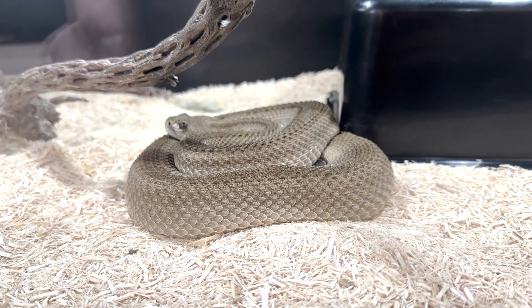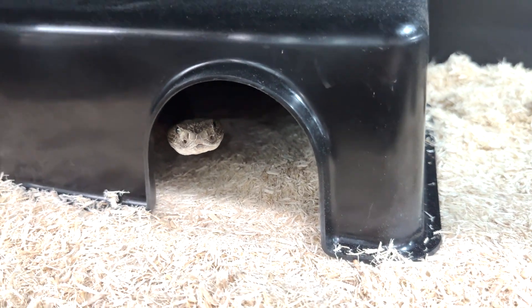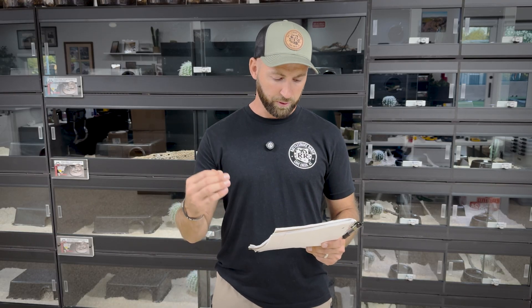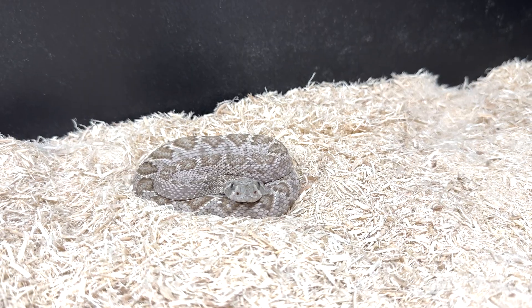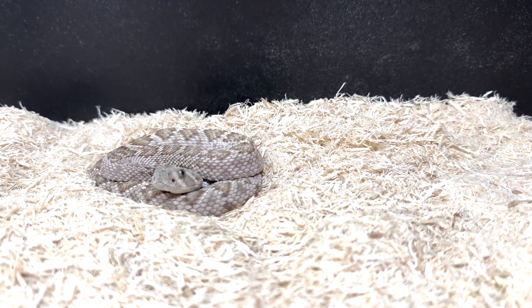Next on the list we have patternless — I love these. So many rattlesnakes have a repeated blotch pattern, so to have a snake that's completely patternless is pretty awesome. This particular patternless male has a lot of personality, really well-behaved. We also have a female that's not quite big enough to breed yet — she'll probably be with that male next year. As far as we know, patternless is recessive. We also have hypo, which I think is also recessive, though I'm not entirely sure on that. We have a young male hypo on display.